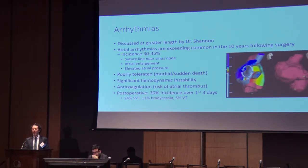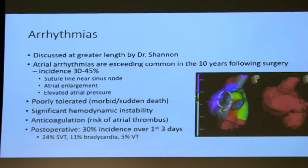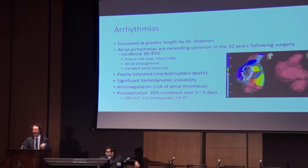We'll hear a lot more about arrhythmias, which can be atrial or ventricular. We aggressively prophylax in the postoperative period for any procedure for mostly atrial and ventricular dysrhythmias. And we're always prepared in the OR and ICU for the need for essentially emergent cardioversion and defibrillation.